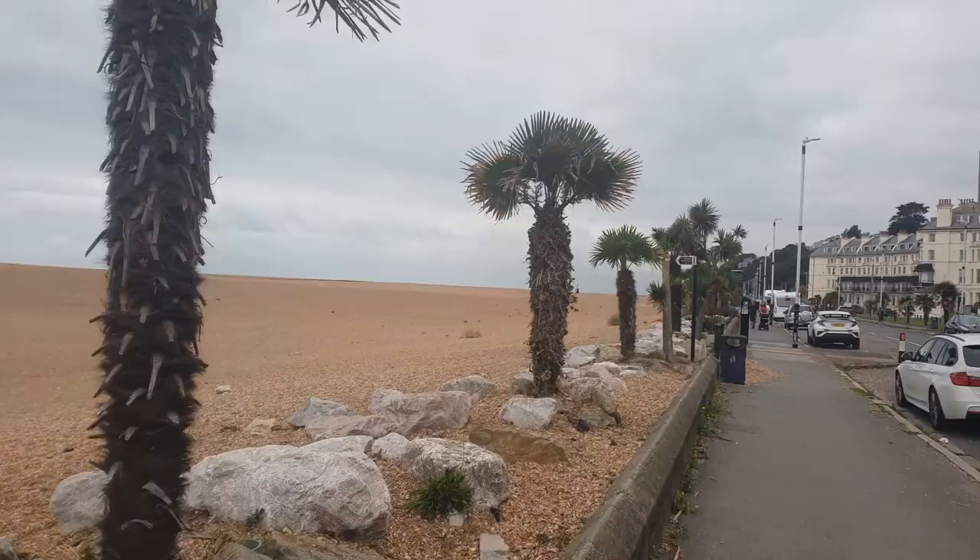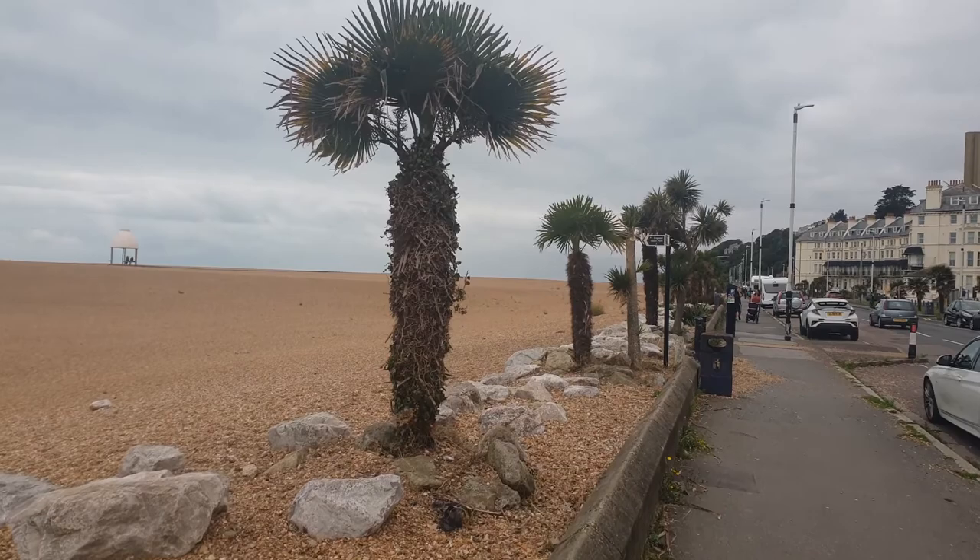These are quite possibly the saddest palm trees I have ever seen. These poor things are not built for this. I like this boulder. That is a nice boulder. And that is my daily Shrek reference done.